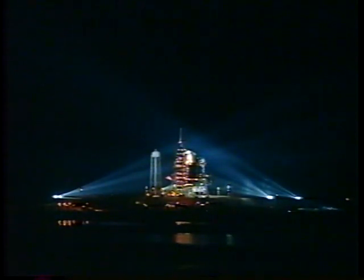T-minus five minutes and counting. We have a go for orbiter APU start. APU start.